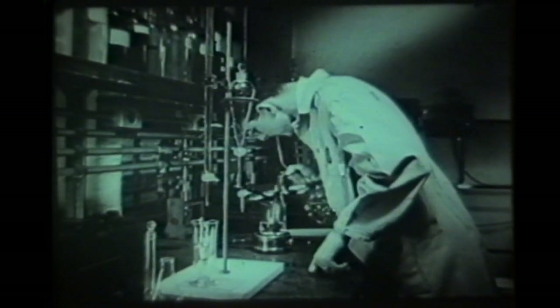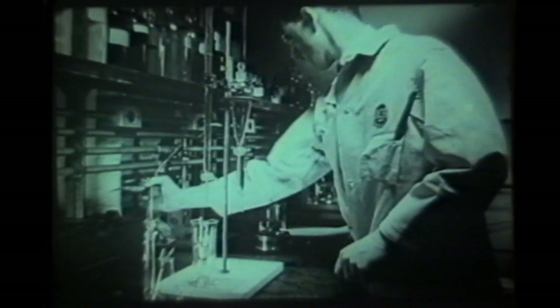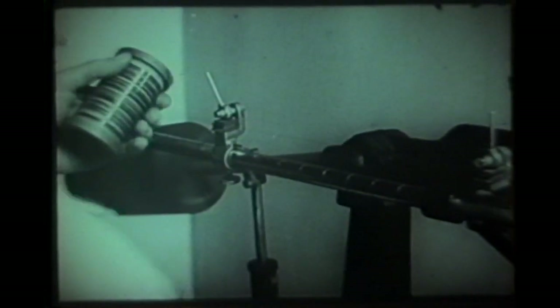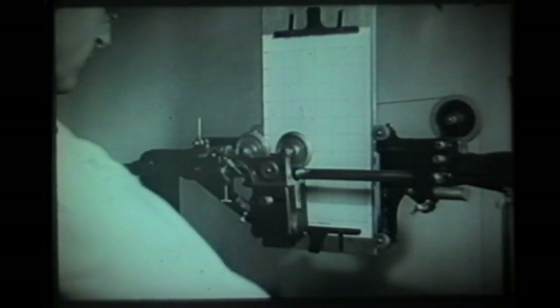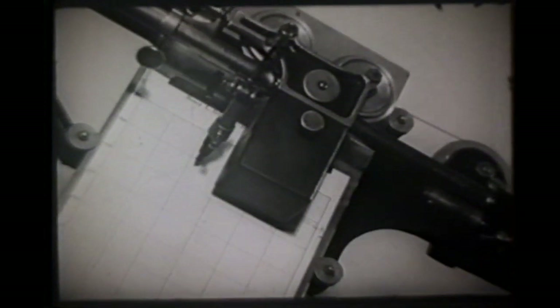In the manufacture of vacuum tubes here in the RCA plant, raw materials are scrupulously tested from the very beginning. Chemical tests ensure the highest quality and purity of all substances used. The engineer helps to control the quality of raw materials — this is a test of tensile strength. The skilled physicist also does his part.